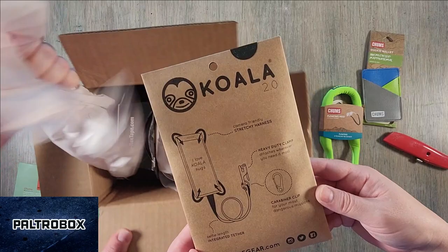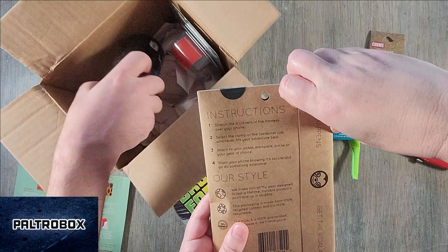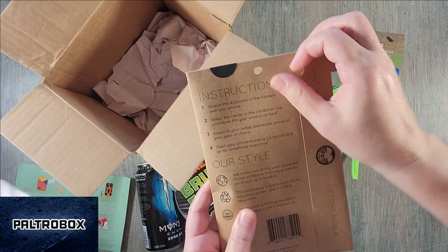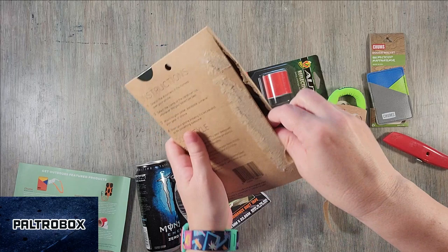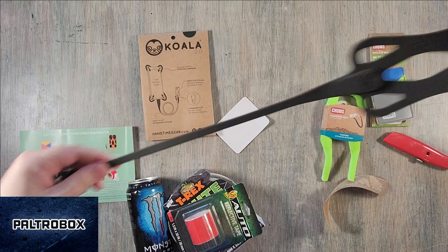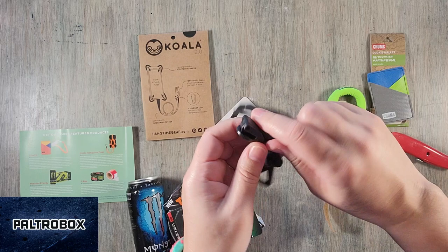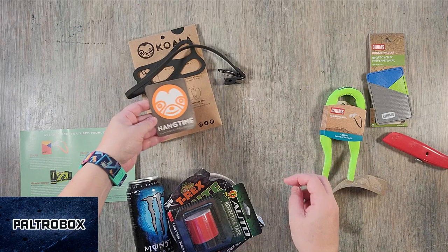Koala — a camera-friendly stretchy harness. So you stretch the four corners of the harness around your phone and then attach the clamp to your backpack or purse and stash your phone knowing it's secure when you travel. These pull and go around the four corners of your phone, and then you can clip it into whatever your bag or purse is. It's nice and secure and it has a little carabiner clip too.